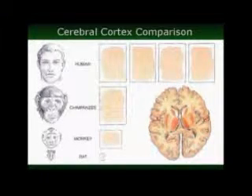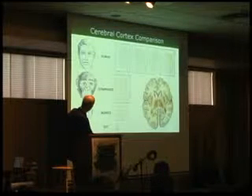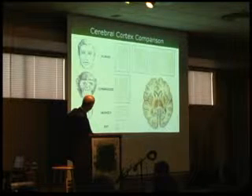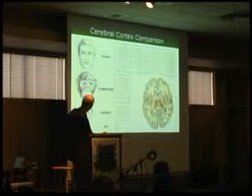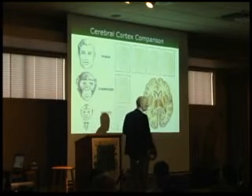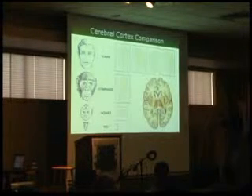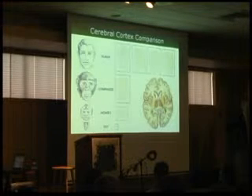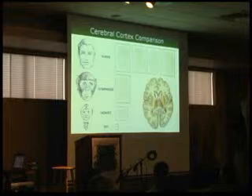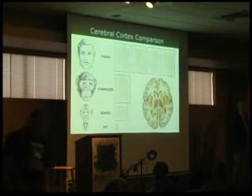Cerebral cortex comparison. If you take the cerebral cortex — the outside covering of the brain, most closely related to intelligence — and you peel it off and spread it out: in a rat it's about the size of a postage stamp; in a monkey, about the size of a postcard; in a chimpanzee, about the area of a sheet of typing paper; and for us, it's four sheets of typing paper. I submit to you that this is not evolution — something happened genetically to do this. This is supposedly our closest genetic relative, and it's clear something happened. That is not evolution — but what?